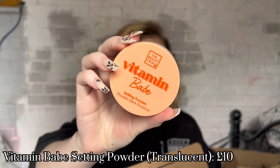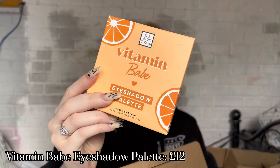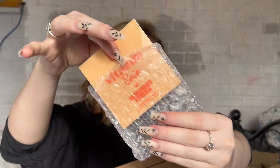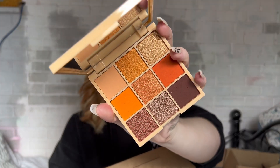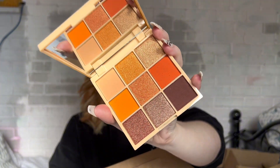I think I've seen this in every Beauty Crop video — it's the Vitamin Babe Setting Powder, their translucent loose setting powder. When I opened it, it looked so fine and milled and I'm so excited to put it on my face. Next is the Vitamin Babe Eyeshadow Palette — the colors in this are insane, just beautiful bronzy, autumn-y shades. I definitely felt spoiled when I opened this.